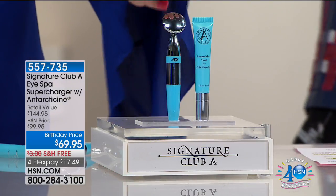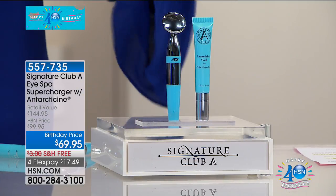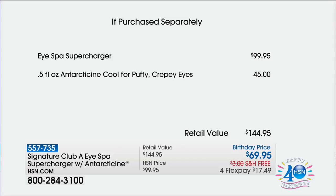We're going to break down the pricing: if you were to look at the tool alone — this configuration sold out the last time it was on air — just the supercharger tool alone, which is that registered medical device, that therapeutic massager, sells for $99.95. So we're going to take $30 off. At $69.95 you're already saving $30. But then we're going to include for free the Antarticine Cool for Puffy and Crepey Eyes — that's $45.